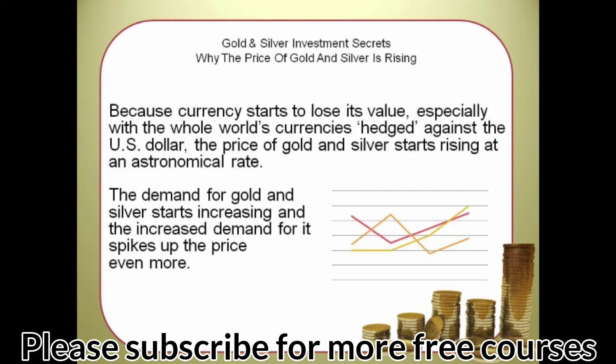The demand for gold and silver starts increasing, and the increased demand spikes up the price even more. In our next video, we will look at the advantages and disadvantages of investing in gold and silver.